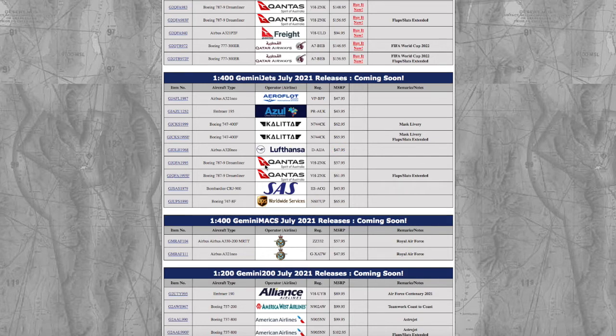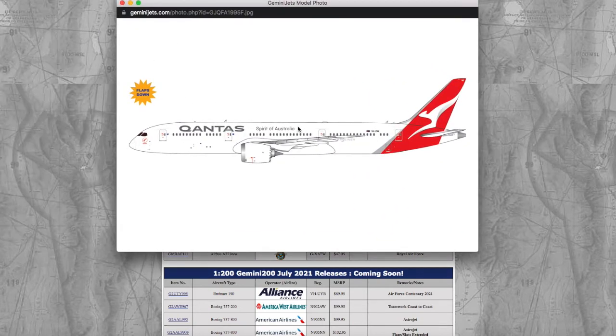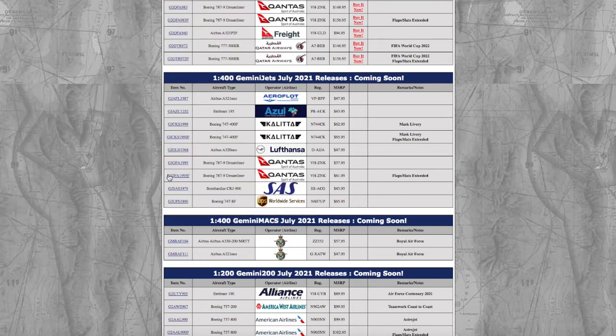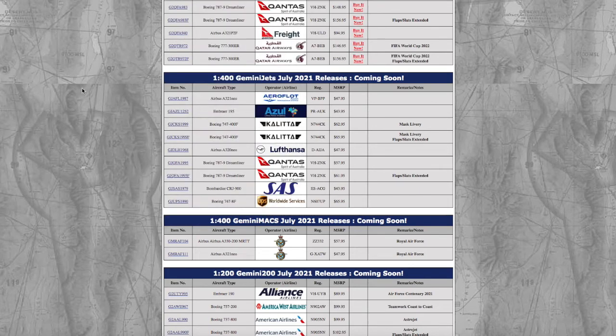Next we have two Qantas 787-9s. There's no real difference between the two except that one has flaps down and the other doesn't. Both share the same registration: VH-ZNK. Gemini Jets writes the flaps-down note instead of showing it in the image. The price difference is $57.95 versus $61.95, and I don't need either for Newark.